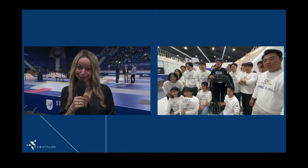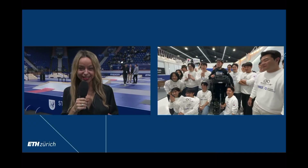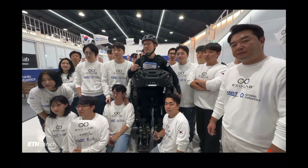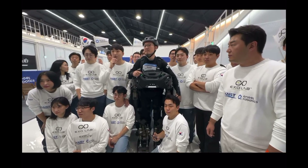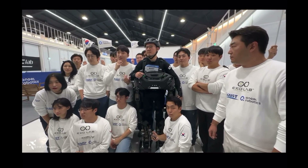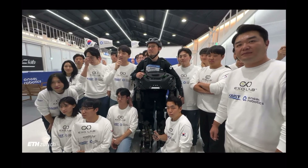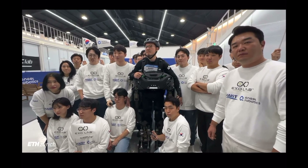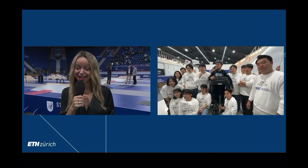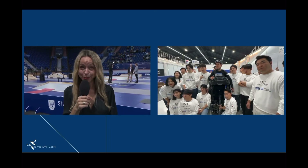Another round of applause from the arena in Switzerland. How long have you been working together and developing this system? We have worked two years, and this pilot not only just trained, but also he has designed this robot together. You can really understand that collaboration — just an incredible performance. Really very well done to you and the whole team. From all of us in Zurich out to Korea, well done. You are the winners of the exoskeleton.